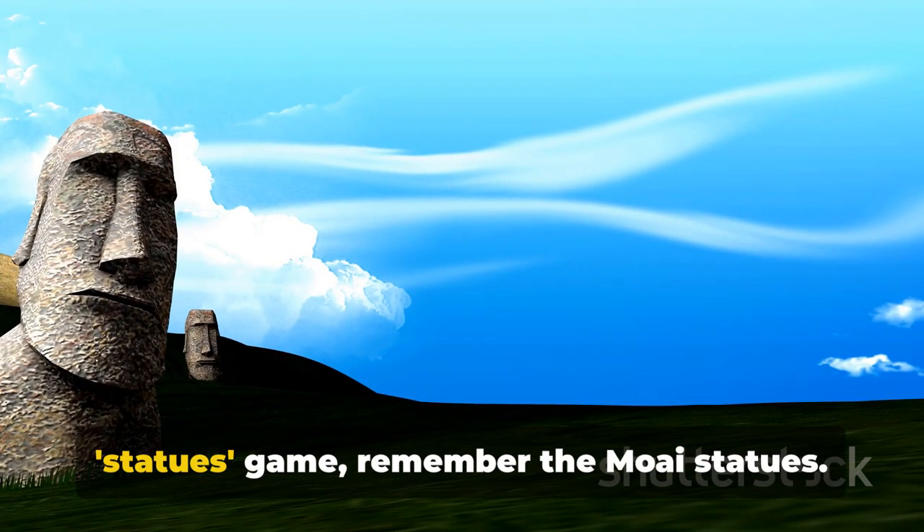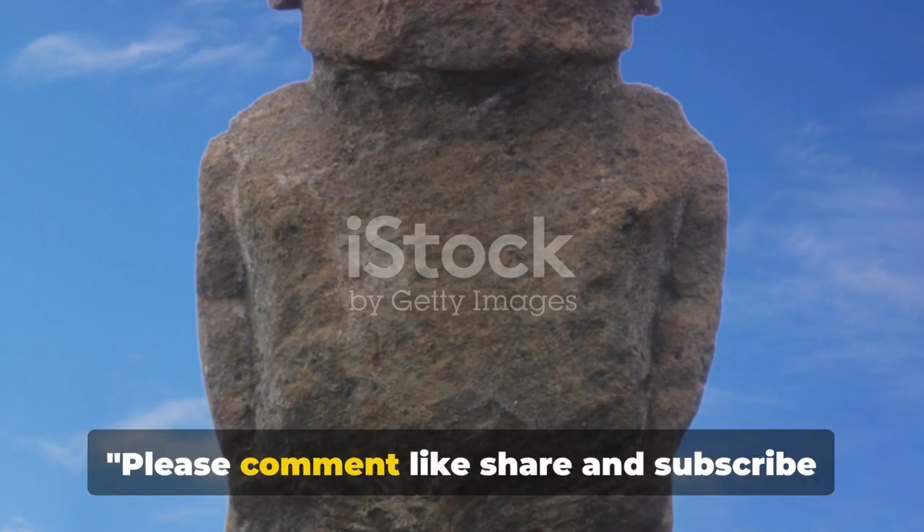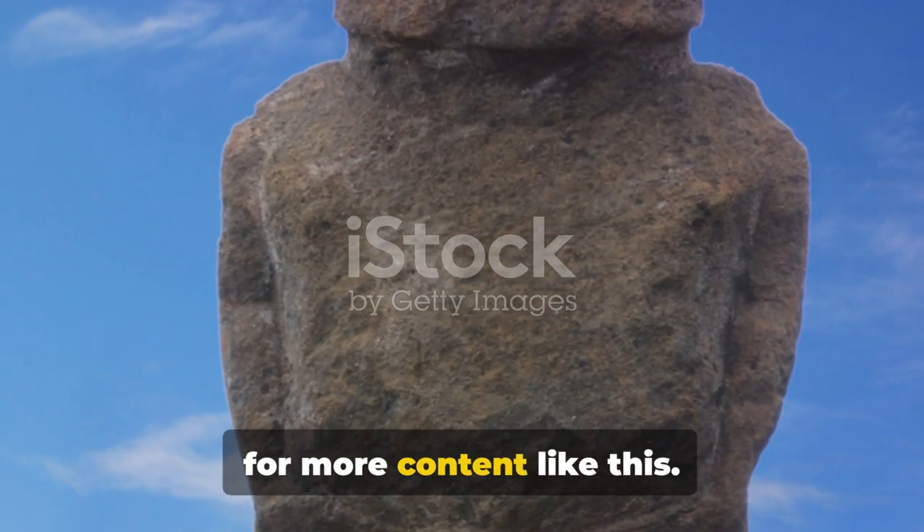So the next time you're playing the statues game, remember the Moai statues — they've been winning for centuries. Please comment, like, share, and subscribe for more content like this.